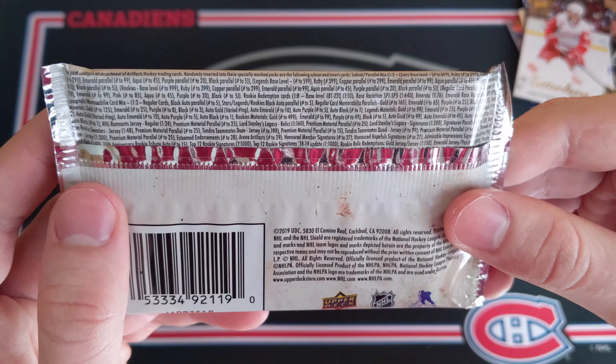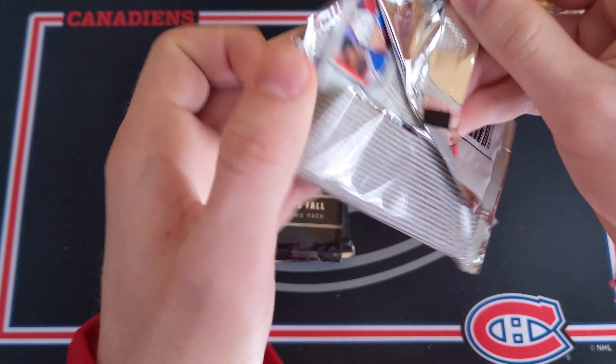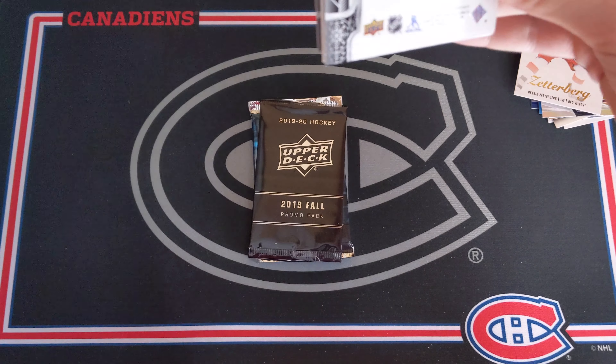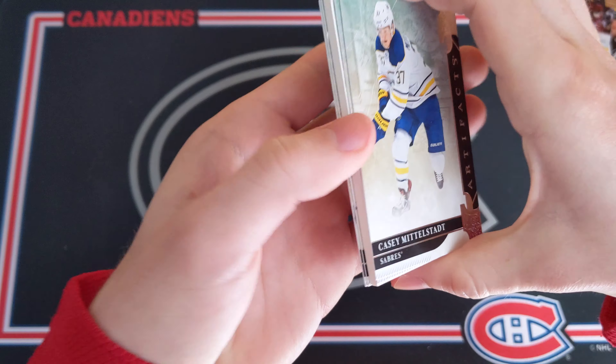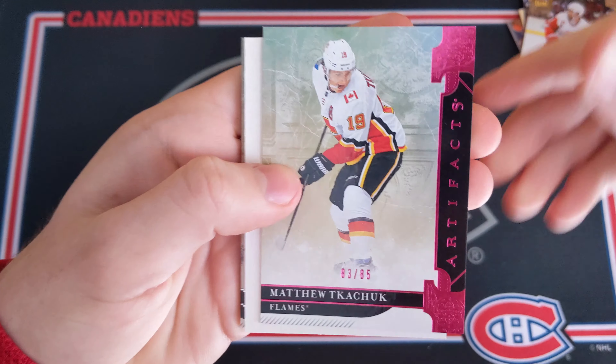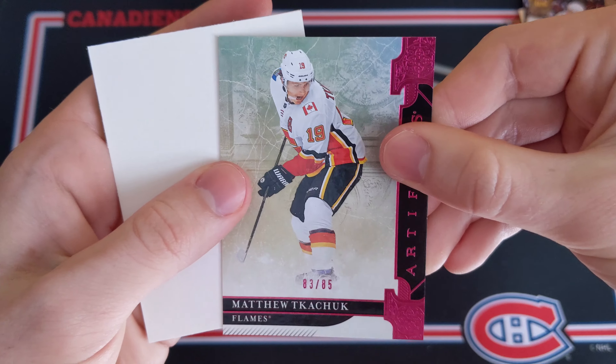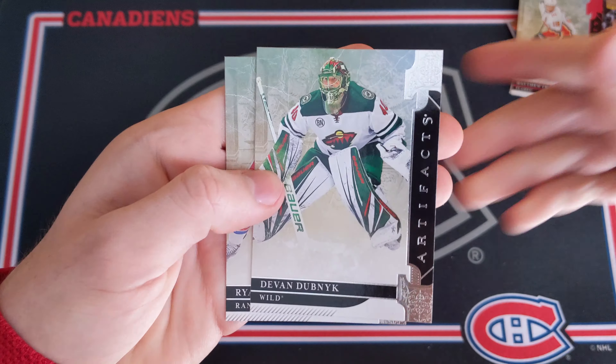Only three packs to go. Artifacts 1920 — I'd like to see something huge. Come on, Artifacts. The decoys are white, so this actually might be a decoy. We got Casey Middlestad and Matthew Kachuk — this would be a pink parallel numbered 83 out of 85. Not too bad, but not the biggest hit in Artifacts. Devin Dubnik and Ryan Strom.